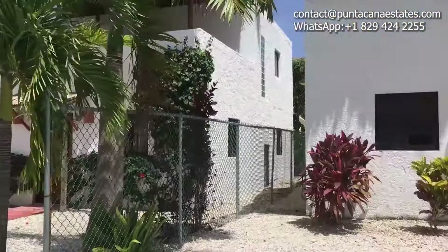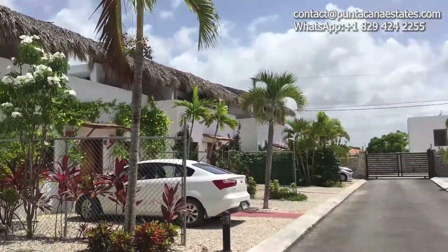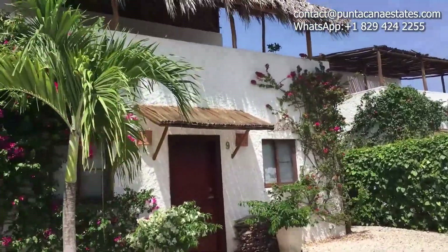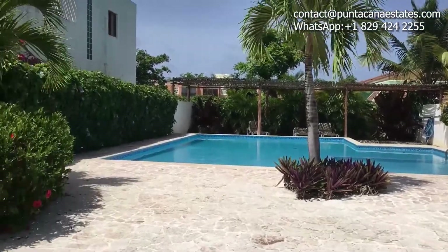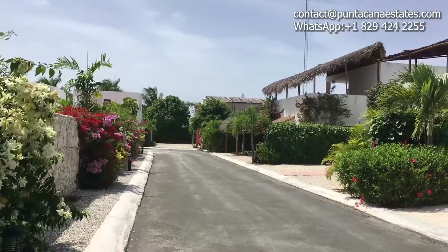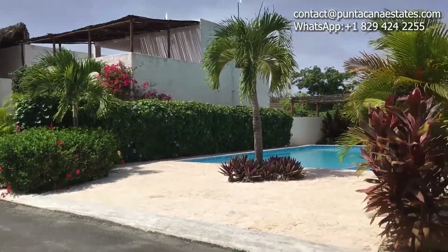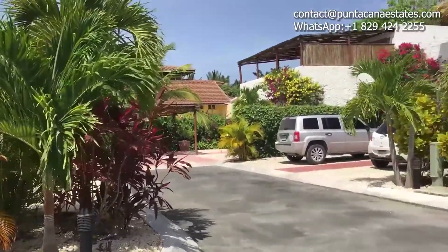This Mediterranean inspired condominium with Spanish vibes has quick access to the highway and is located only minutes away from downtown Punta Cana, where you can find restaurants, banks, supermarkets and entertainment facilities. It's also just 10 minutes away from Los Corales beach.